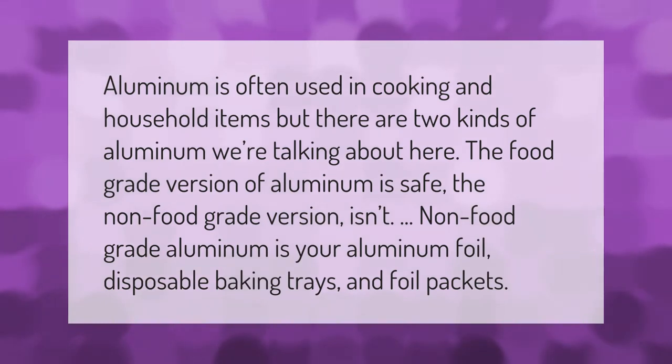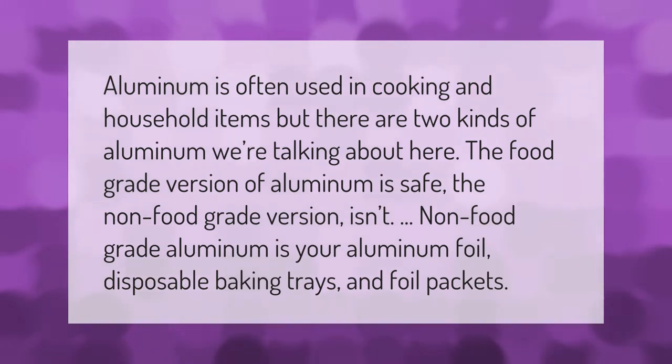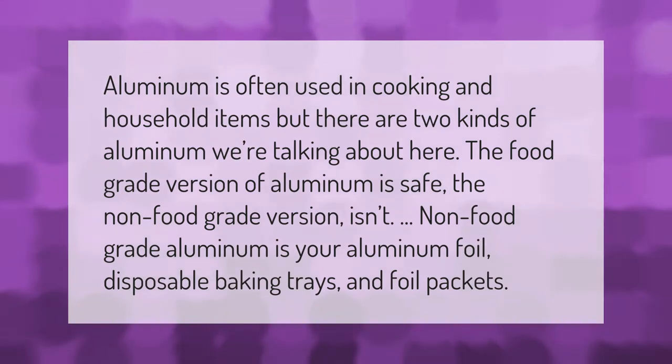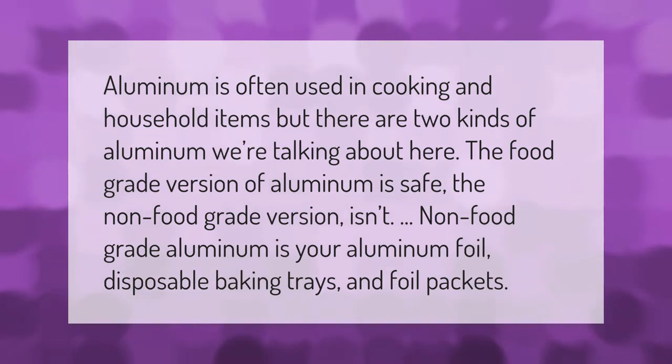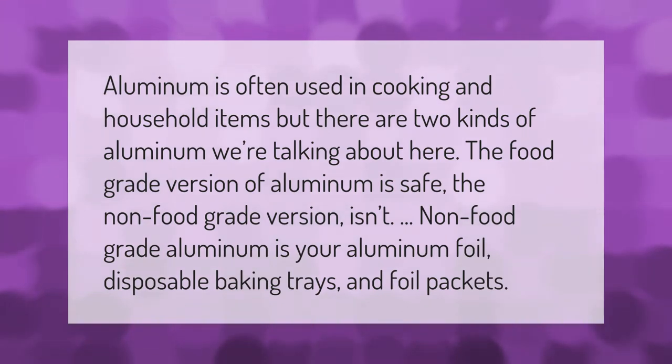Aluminum is often used in cooking and household items, but there are two kinds of aluminum. The food-grade version is safe; the non-food-grade version isn't. Non-food-grade aluminum includes your aluminum foil, disposable baking trays, and foil packets.